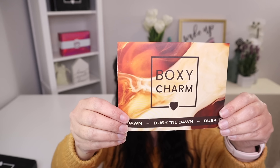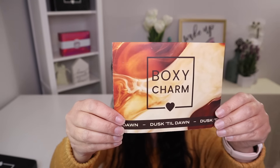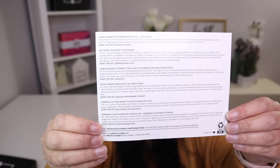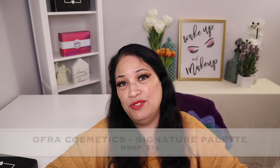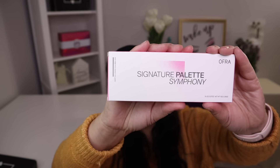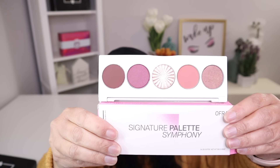Let me show you what the card looks like on the front and on the back. The first item in this box is from Ofra Cosmetics — it's an eyeshadow palette with a manufacturer price of $34. And those are the beautiful colors. That is so stunning.